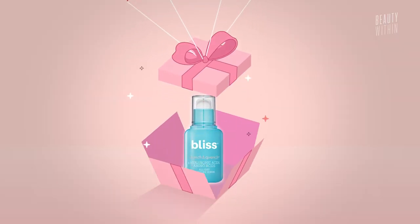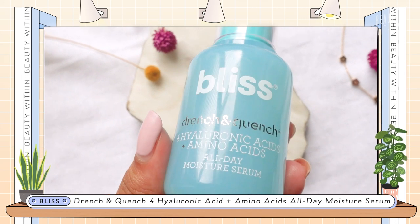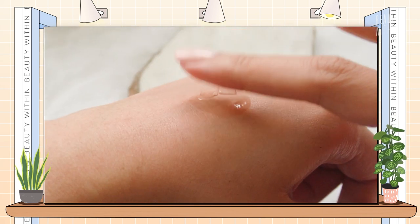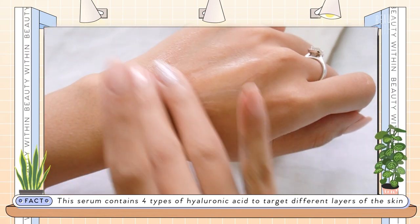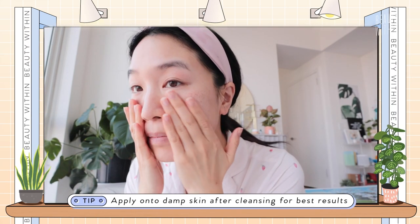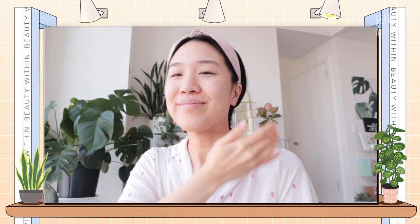Moving on to Bliss! This is their Drench and Quench Hyaluronic Acid and Amino Acid All Day Moisturizing Serum. This is what you think of when you generally think of a hyaluronic acid serum — it's clear, watery, and works nicely into your skin. It's like your standard hydrating booster shot of hyaluronic acid. Of all the hyaluronic acids I've tried, and I've tried many, the texture on this one is really nice because it's a jelly texture. It feels like you just splashed your face with water, but it stays on. Bliss you can get at the drugstore — it's super affordable. I'm a fan of most Bliss products I've used, like their Vitamin C Serum and the acne line with salicylic acid and willow bark.